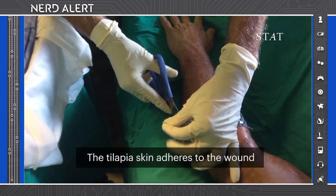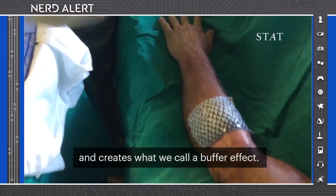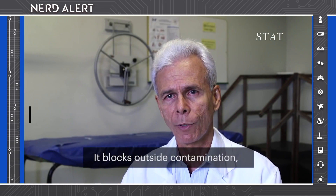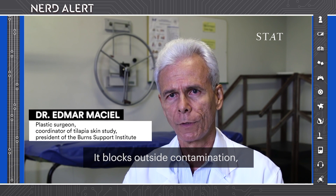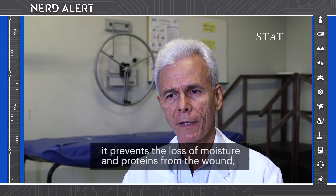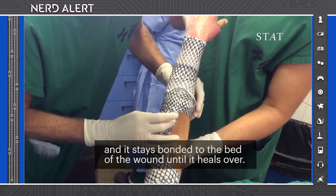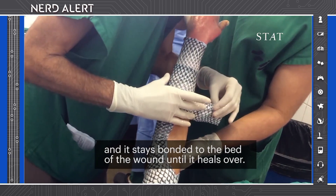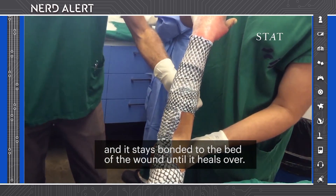The tilapia skin adheres to the wound, creating what we call a buffer effect. It blocks contamination from outside entering the wound. It blocks the loss of fluids and protein through the wound, and it stays truly adhered to the wound bed until the healing process is complete.